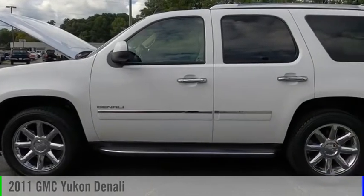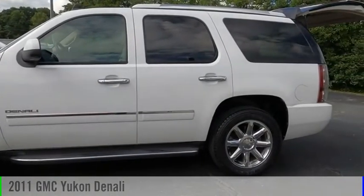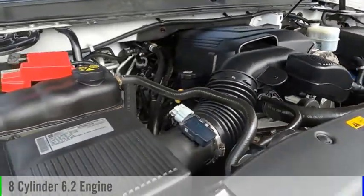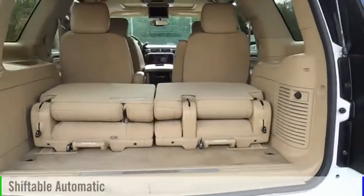Stop by and take a look at the 2011 Yukon. This vehicle is powered by all-wheel drive, eight-cylinder, 6.2-liter engine and comes with an automatic transmission.